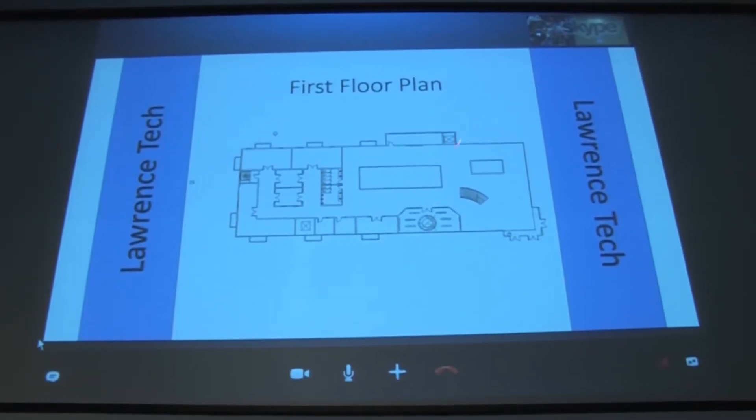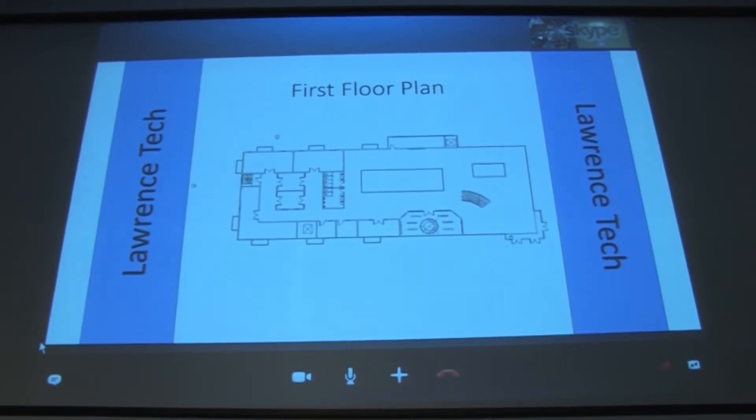We focused mainly on using recyclable materials. We thought about lots of different things — fun places, retail places, places for students to eat, places to hang out and have meetings. When you walk in you can see that you can sit down, and right here is a Starbucks or Dunkin' Donuts, something to get coffee.